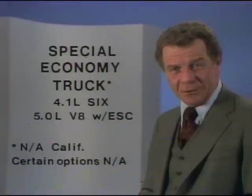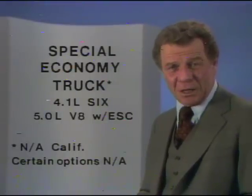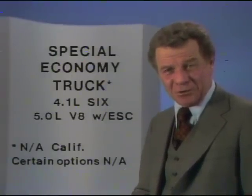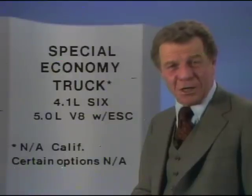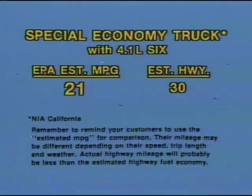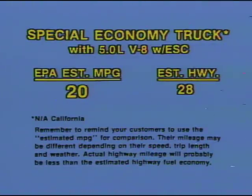What about those who seek the best fuel economy in a full-size pickup? Chevrolet's response is the Special Economy Truck — a C10 pickup available with either a 4.1-liter 6 or the new 5-liter V8 with electronic spark control. Both models are equipped with a four-speed manual overdrive transmission and special equipment to enhance efficiency. The six-cylinder version has an EPA estimate of 21 miles per gallon, with an estimated highway of 30 mpg — unbeatable by any Ford full-size pickup. The V8-equipped Special Economy Truck has an estimated MPG of 20, the first full-size gasoline-powered V8 pickup to break the 20 estimated MPG mark. That's a better estimated MPG than any Ford V8 pickup can offer.